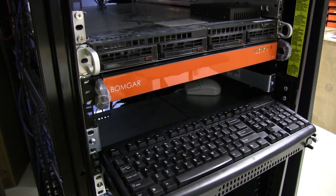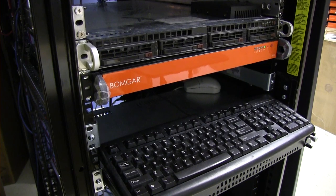Nearly a decade ago, BombGar introduced the BombGar Box, which revolutionized the way remote support was done. Since then, we've grown that to be able to support nearly every device and system, from smartphones and tablets, all the way through to Windows, Mac, and Linux desktops and server environments. And today, on April 1st, 2013, we're revolutionizing remote support again with the BombGar Sphere.